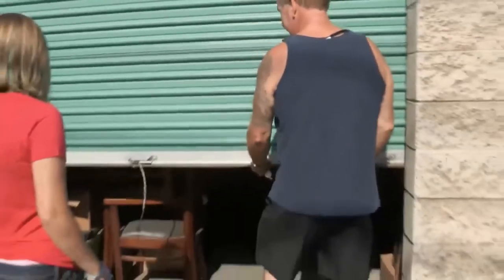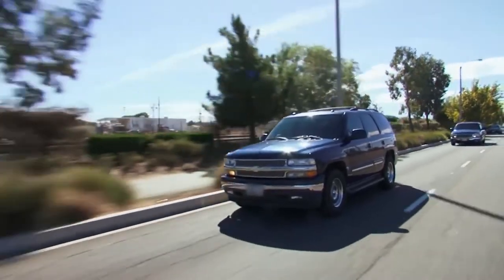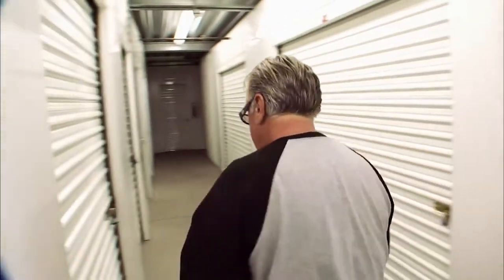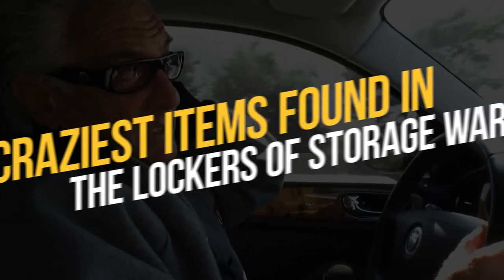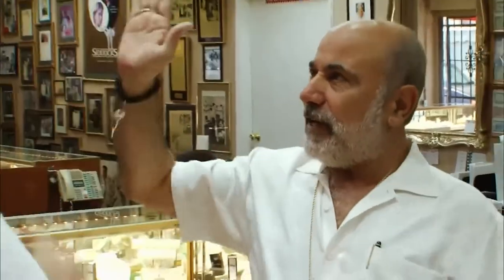Hey guys, what's up? Welcome back to another video of Film Sprinter. Storage Wars is a popular reality TV show which features a group of veteran buyers who travel to storage facilities to purchase units that have been abandoned by their owners. In today's video, we're going to list out the craziest items found in the lockers of Storage Wars. So without further ado, let's begin.